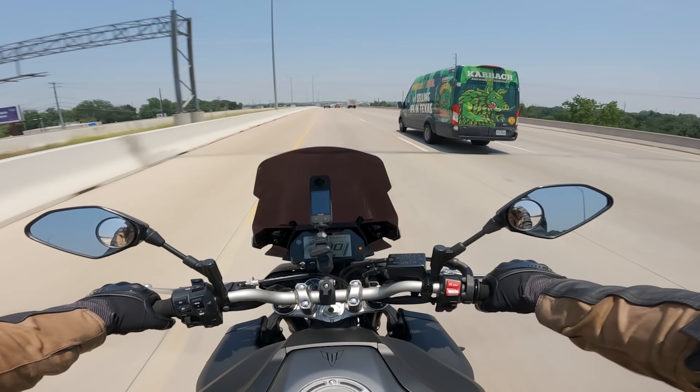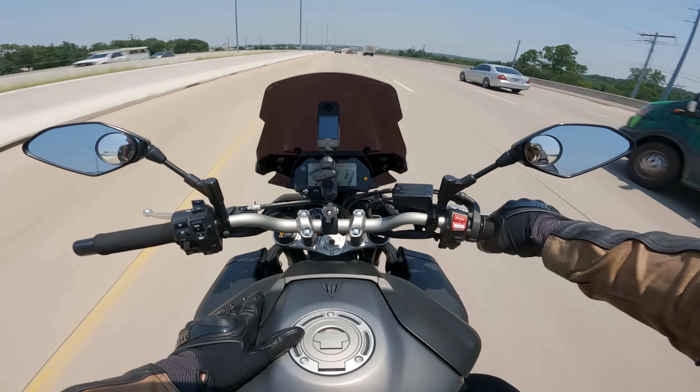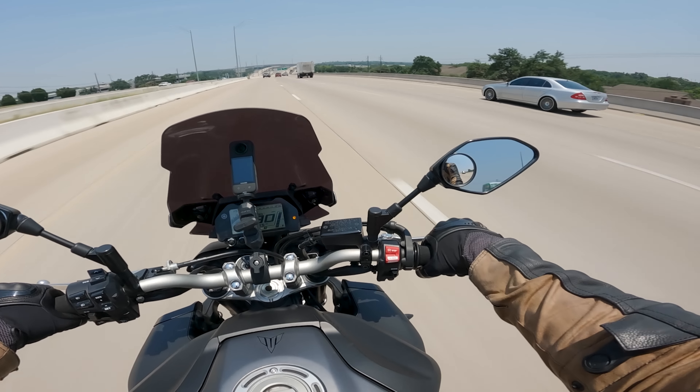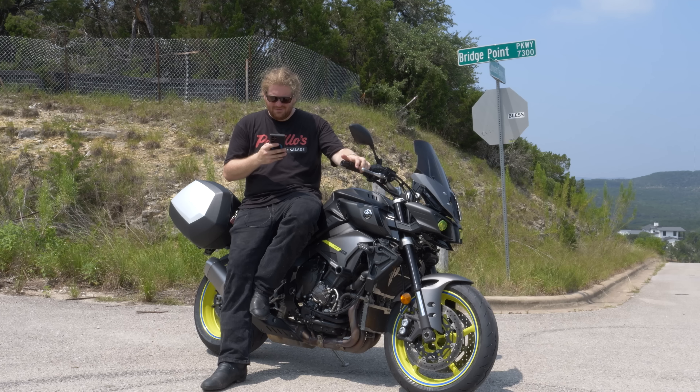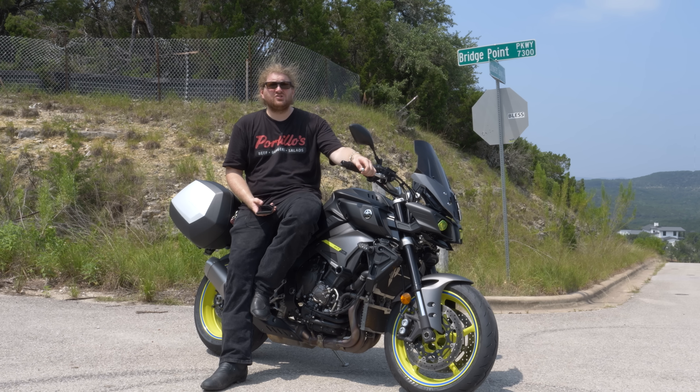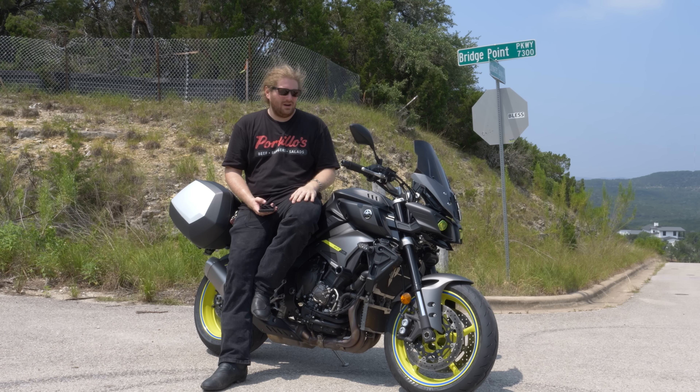It is time to see what the Discord boys have to say about the MT-10. Let's pull over and answer as many questions as I can. First, the Lava Melon asks: why get this instead of an R1? Because riding an R1 sucks. There is no reason to ride an R1 on the street — you should only ride one on a racetrack.